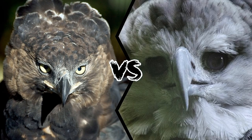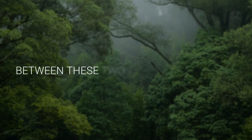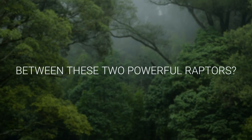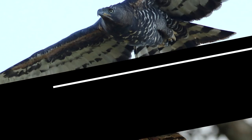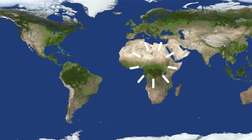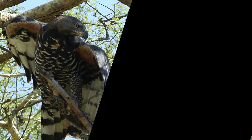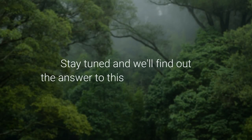Crowned Eagle vs Harpy Eagle — who do you think would win a fight between these two powerful raptors? The Crowned Eagle and Harpy Eagle are some of the most powerful eagles in the world. Although one lives in Africa and the other in South America, if they end up fighting, who will win? Stay tuned and we'll find out the answer together!